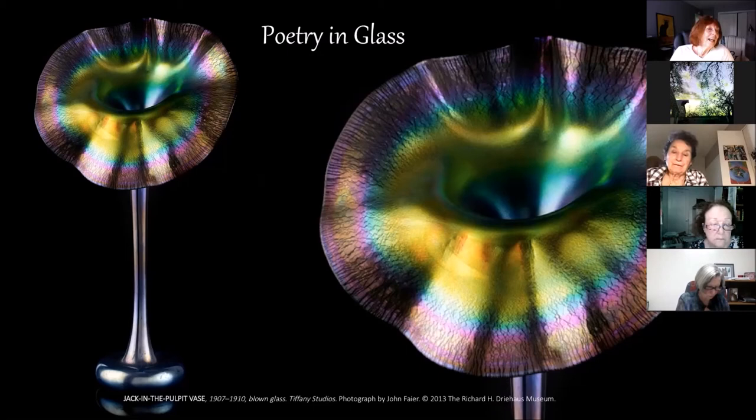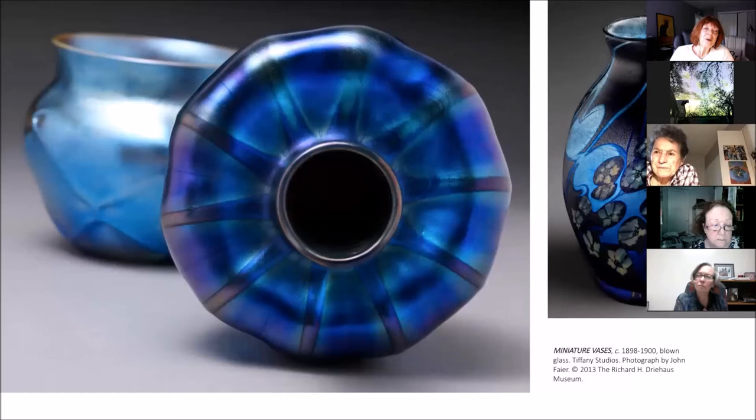Going from the large to the very small — these are about three to four inches, these lovely little vases, using the Favrile glass and the iridescence. They were made just to hold maybe a flower or two. They were art objects and people loved them; they made hundreds of them. If you were anyone, you collected a Tiffany vase.